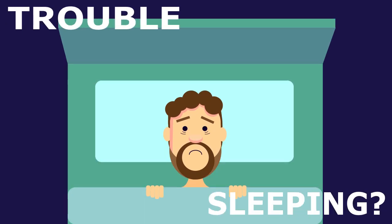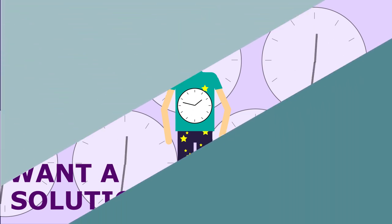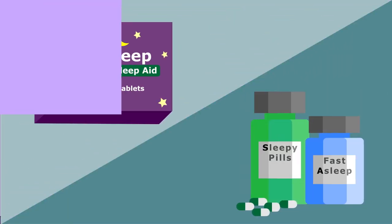Have trouble sleeping at night? Want a solution that won't mess with your circadian rhythm like traditional over-the-counter sleep aids?